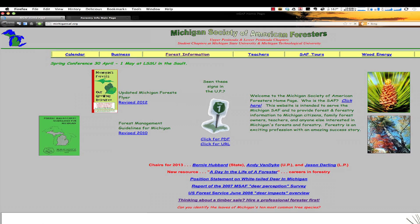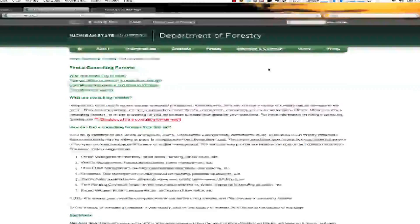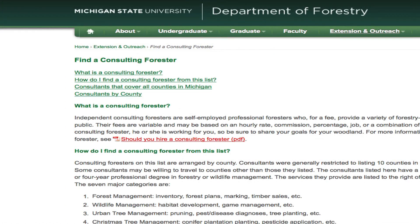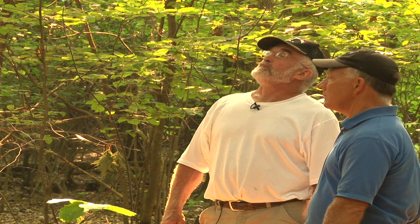Don't worry if you're not catching these websites — we'll have a complete list of websites at the end of the video. Michigan State University Forestry Department also has great information on hiring a forester. Remember, using a forester is the key to your success.